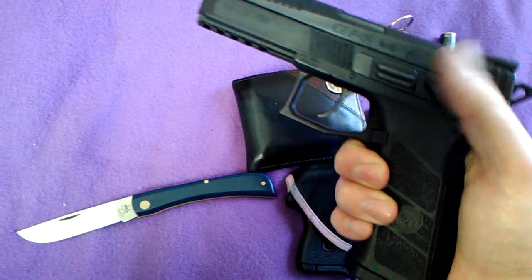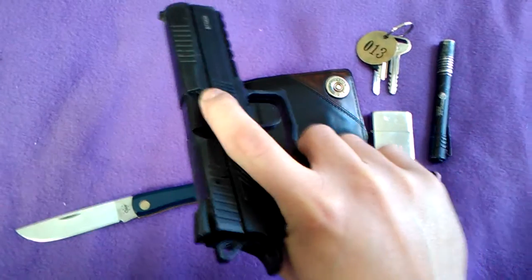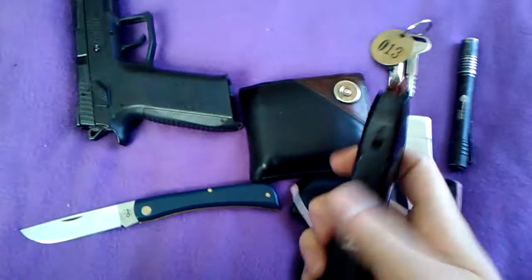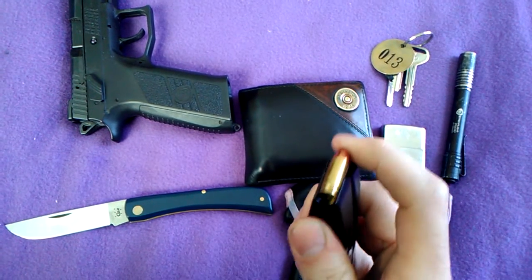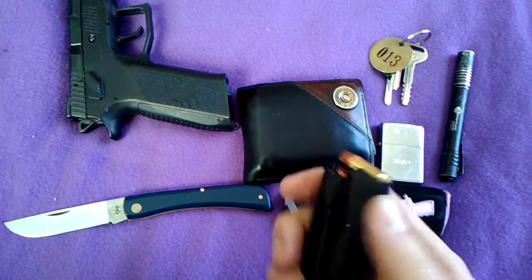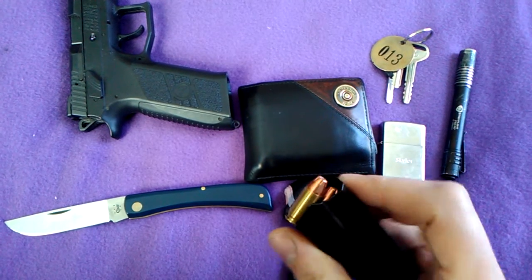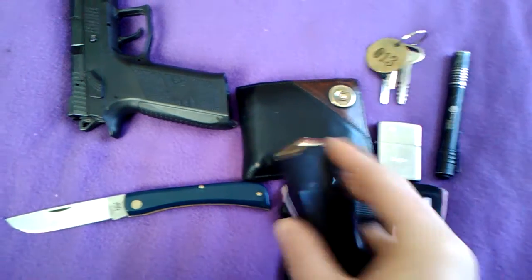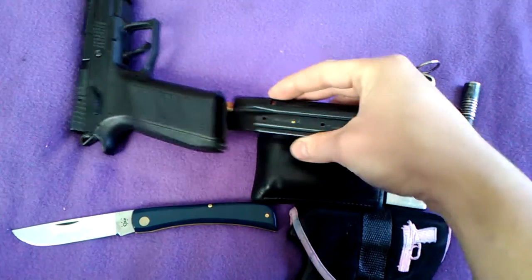Still got my CZ P09, 9mm handgun. Inside the magazine are 19 rounds of Hornady American Gunner — I think it's their 124 grain plus-P hollow point. That's what's loaded in the P09.